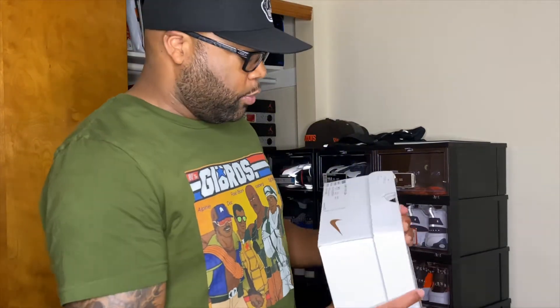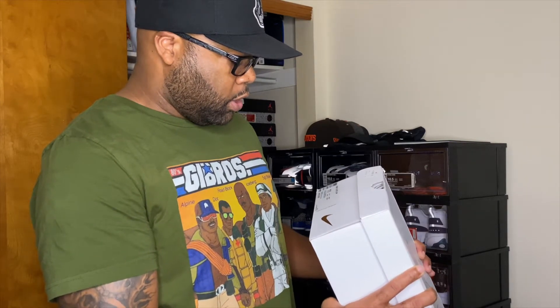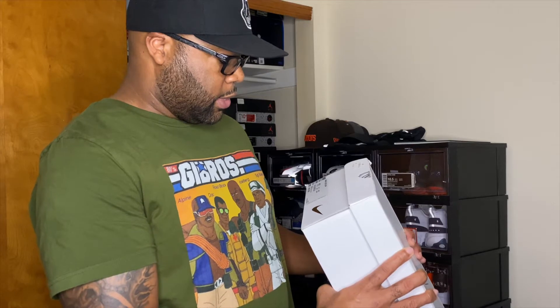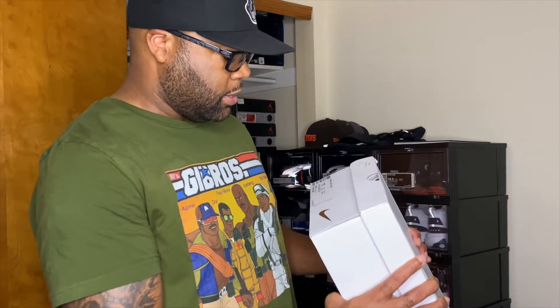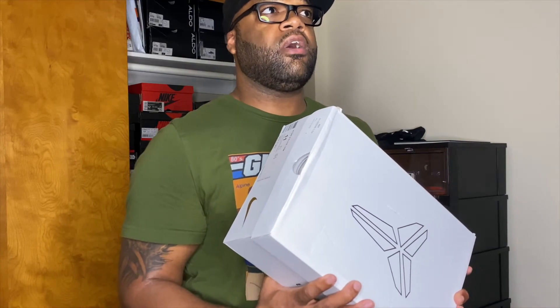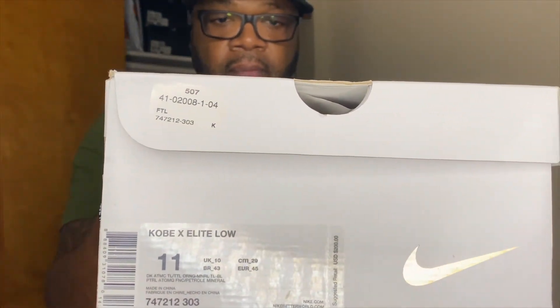Before I bring them out, let me read the box. We got the Kobe 10 Elite Lows in Dark Atomic, Total Orange — color code 747212, color style 303. This retailed for $200 and was a 2015 or 2016 release. The box is a little beat up, but the shoe did come out a few years back.